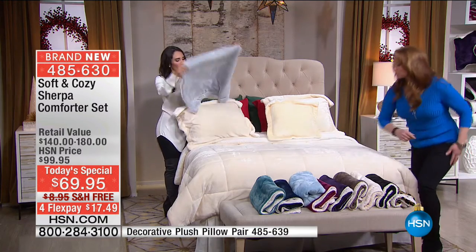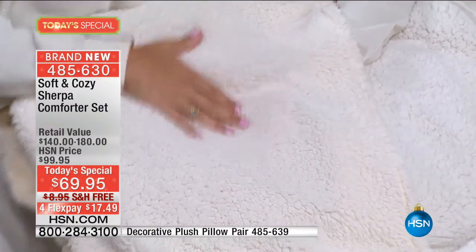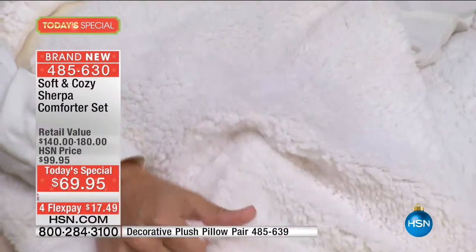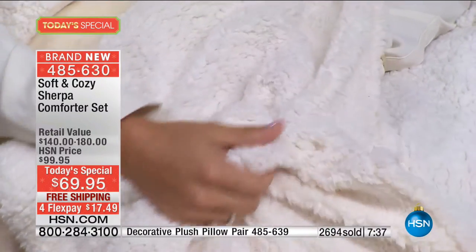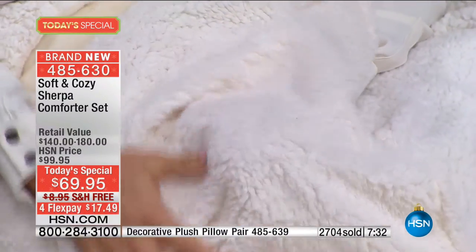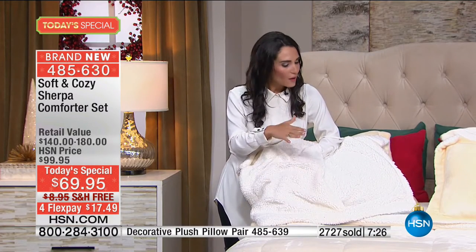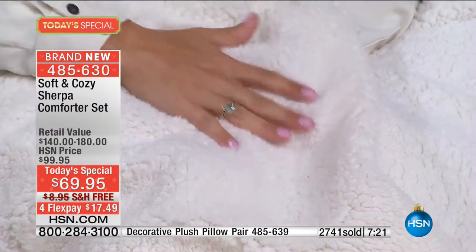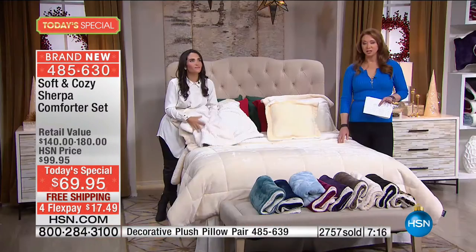I want to get up close and personal with the Sherpa because that's what makes this so exciting. We've never done Sherpa with the Soft and Cozy on a comforter before. Look at this dense, fuzzy fibers — that really nice pile. This is what's going to give you that really nice warmth. Both sides are soft — it's not just the front or the back — both sides are super soft. This is the bed you're going to cry when you get out of.